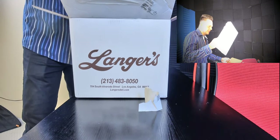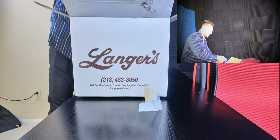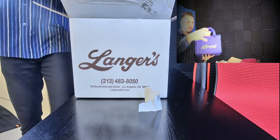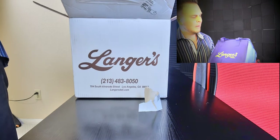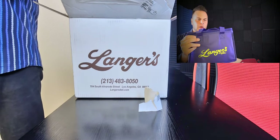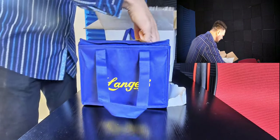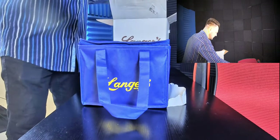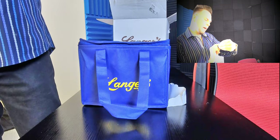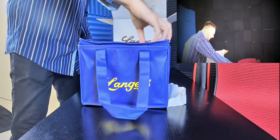So I just pop off the styrofoam, and it's in this nice little cooler. It's nice and cold - this has been sitting outside all day in Southern California heat and it's still nice and cold. Look at this little portable cooler. I love this presentation. They give you a card right there - 704 South Alvarado Street. That's really cool. I like that marketing.